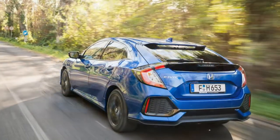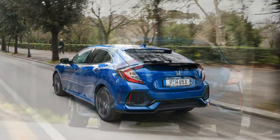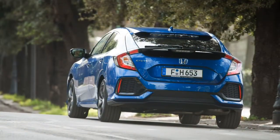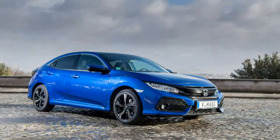A six-speed manual gearbox is the only transmission choice. European buyers of budget diesels don't resist shifting their own gears, with the well-weighted clutch and an accurate shifter making it easy to achieve smooth progress.